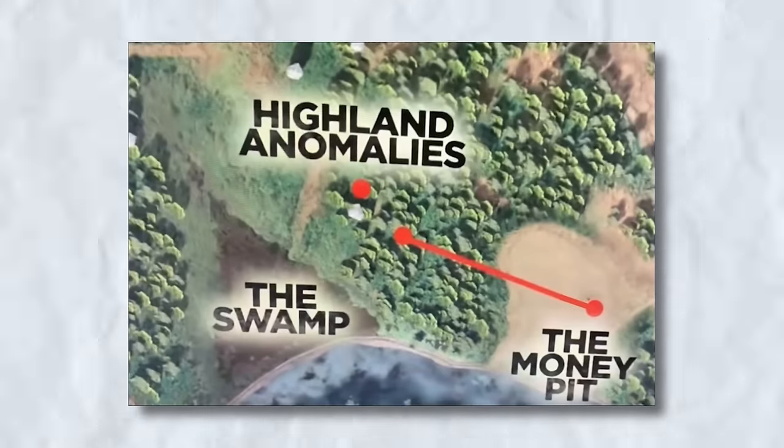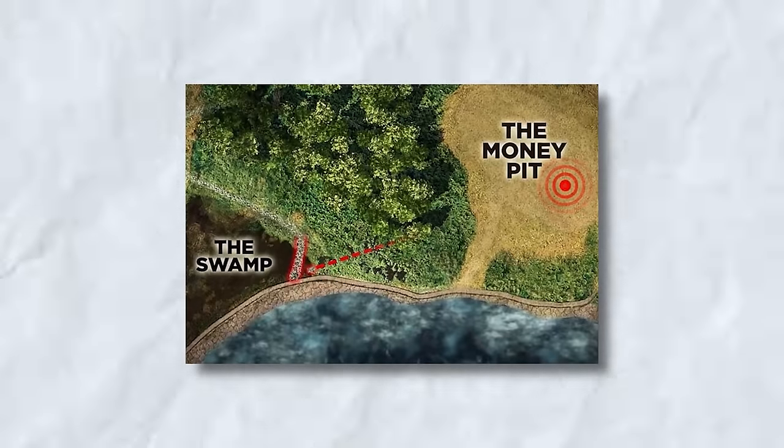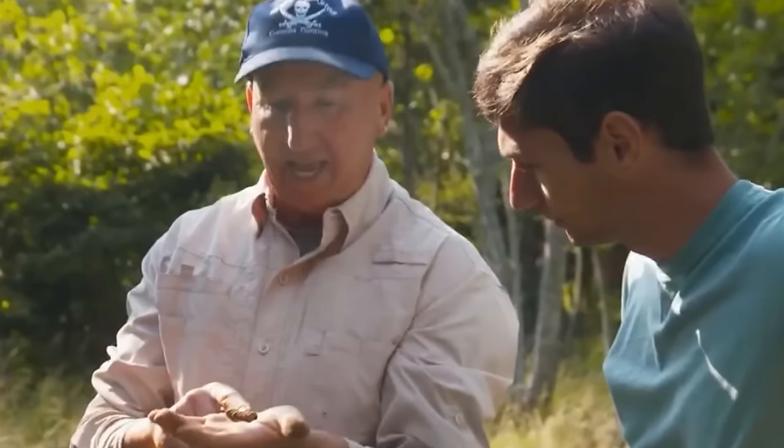Rick has long held the belief that the swamp holds answers, serving as the keeper of secrets on Oak Island. Even in his youth, he pondered the significance of the swamp while examining a map in a Reader's Digest article, and those doubts still linger in his mind. Building upon their previous findings of the ship's railing and other artifacts, the crew's focus shifts to Lot 13. Metal detector Gary Drayton, accompanied by the Lagina brothers' nephew Peter Fernetti, arrives at Lot 13 with a sense of anticipation. In light of Terry Devo's new evidence suggesting a possible pathway leading from the stone wharf in the swamp to the money pit, Gary is eager to search the area for any important clues.